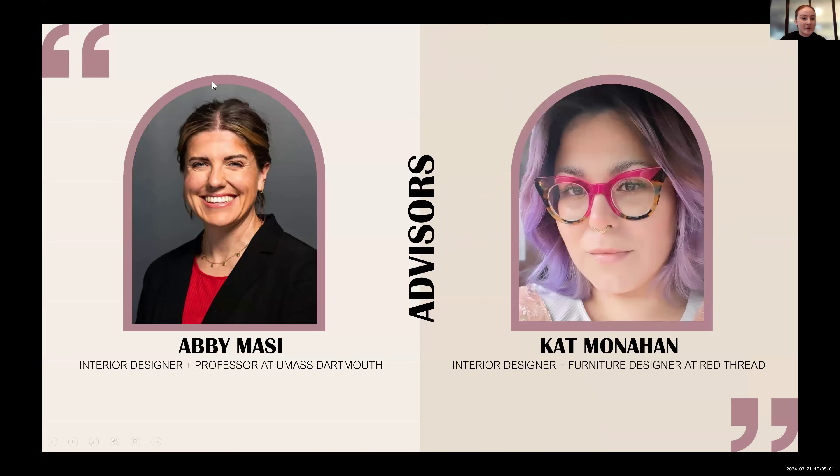These are my two advisors: Abby Massey, my internal advisor, who is a professor here at UMass Dartmouth, and my external advisor, Kat Monaghan, who's an interior designer and furniture designer at Red Thread. Both of them have been really amazing with this process, helping with ideas and answering any questions, and I really appreciate both of them.